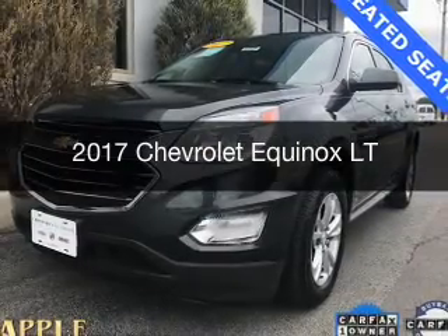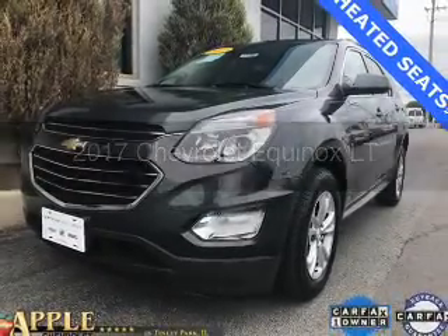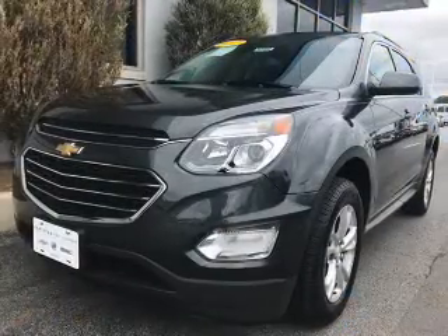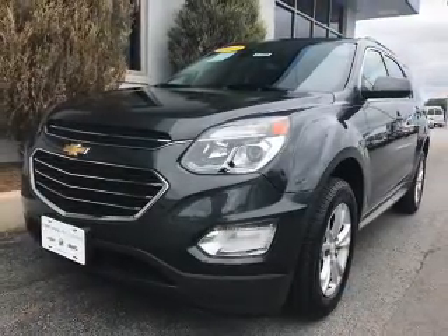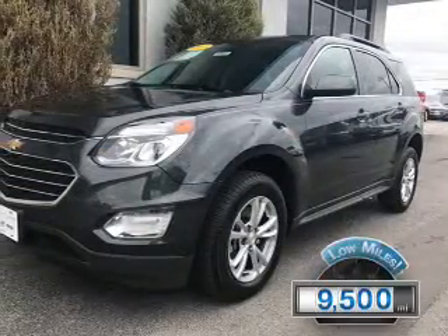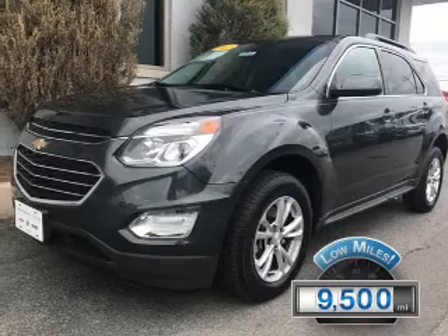This is a certified pre-owned 2017 Chevrolet Equinox. It's powered by front-wheel drive, a 2.4-liter 4-cylinder engine, and a 6-speed automatic transmission. With fewer than 10,000 miles, this vehicle is like new.